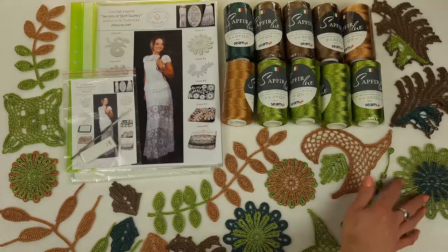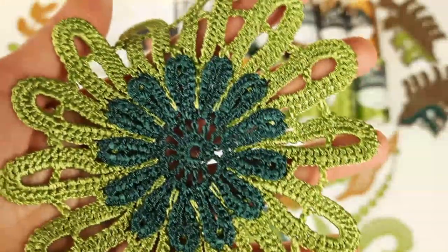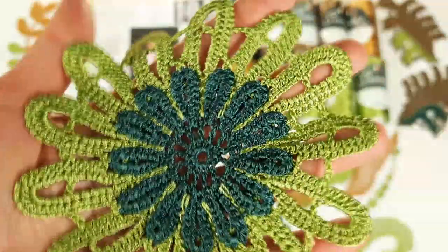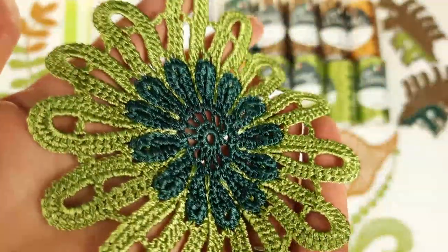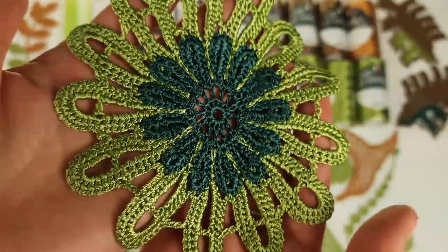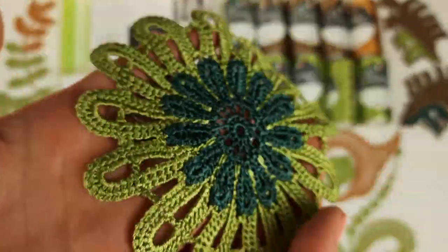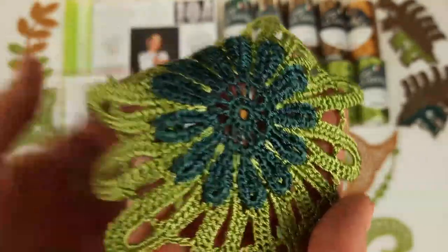Now let's look at our amazing elements. First, using two green colors — dark green and olive green joined together — we have the biggest flower, Flower Vega. Really amazing, very very soft, with a very soft result.